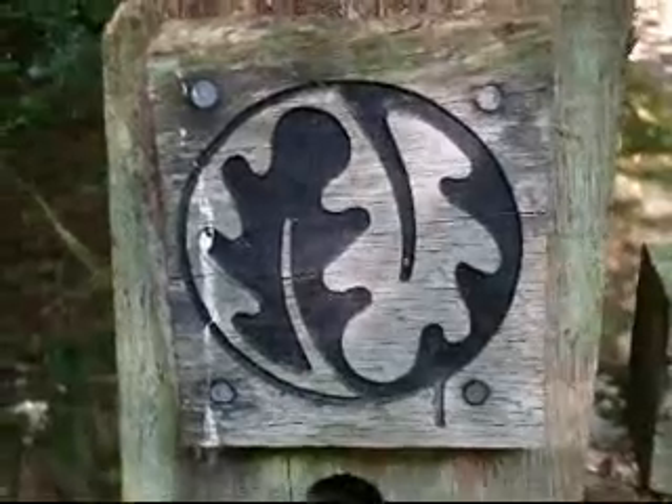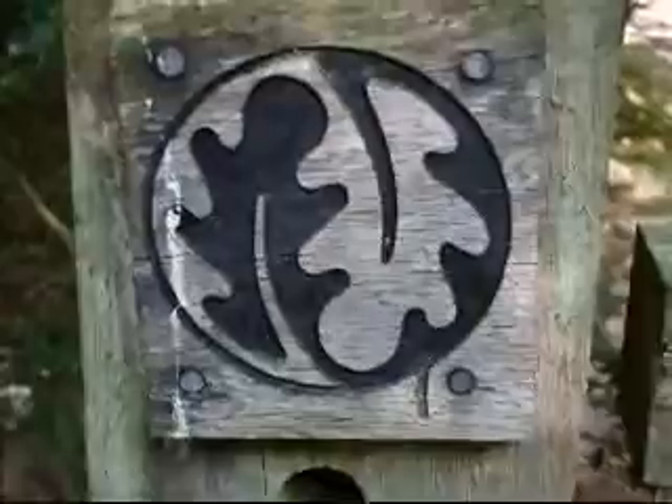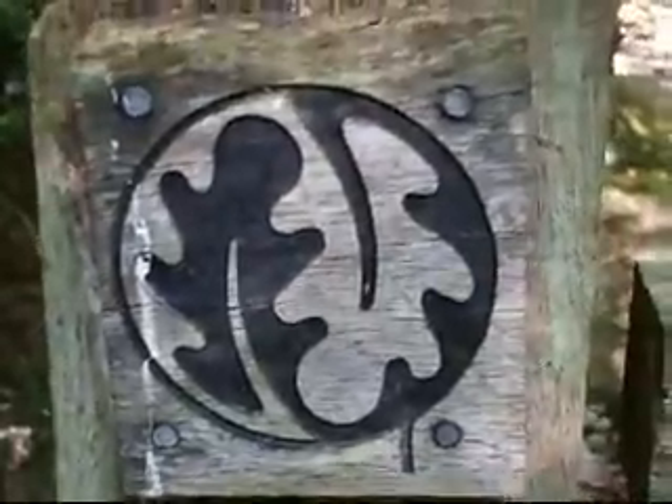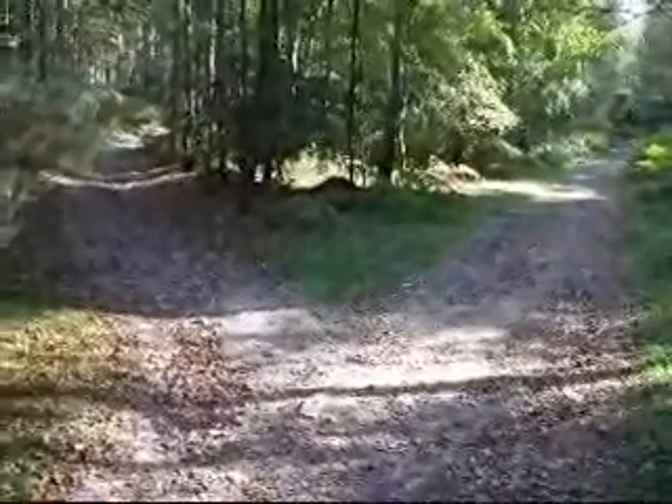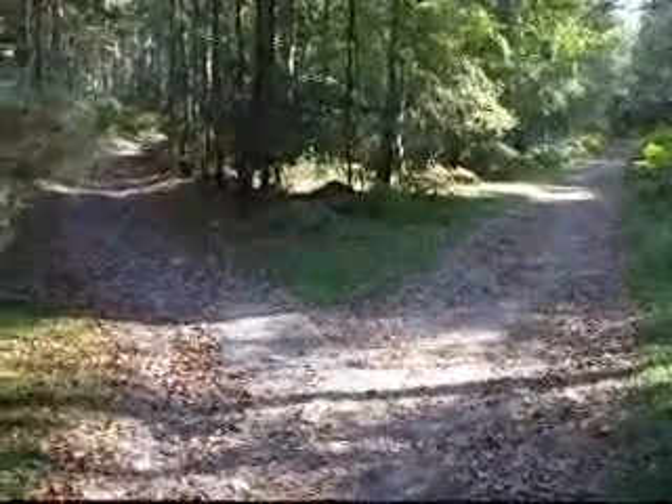The walk passes a gate with these strange symbols — here's one, and here's the other one. Here's a fork in the path. We take the left-hand path, which leads to the summit of Leith Hill in about three quarters of a mile.